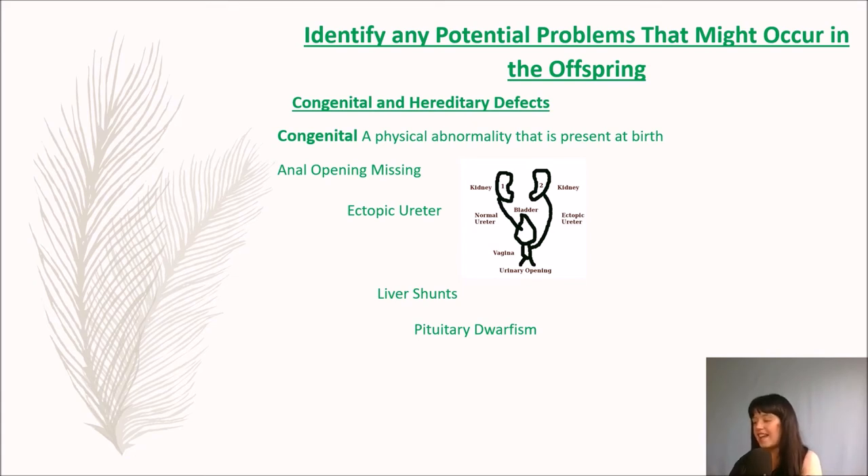So, identifying any potential problems that might occur in the offspring. A physical abnormality that is present at birth is a missing anal opening — the anal membrane is not present in the foetus. The puppy will die without emergency surgery, as it has nothing to help it go to the toilet, and the vet will have to make an anal opening. Another condition is ectopic urethra, which is more common in females — instead of the urethra emptying into the bladder, it empties into the vaginal canal or the uterus, making the puppy incontinent. Surgery is required to reposition the urethra into the bladder.